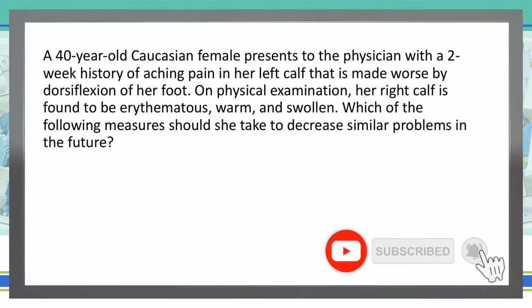A 40-year-old Caucasian female presents to the physician with a two-week history of aching pain in her left calf that is made worse by dorsiflexion of her foot. On physical exam, her right calf is found to be erythematous, warm, and swollen.